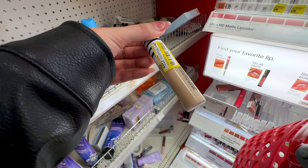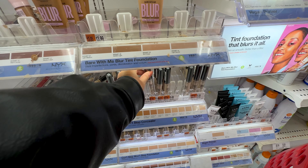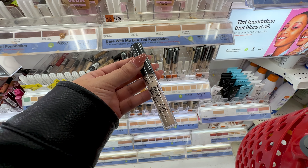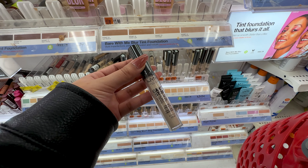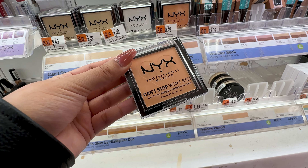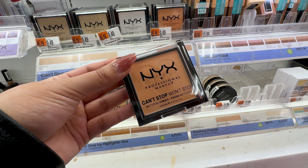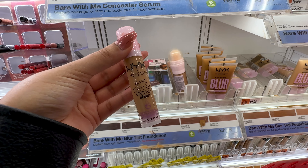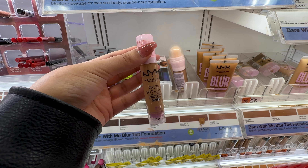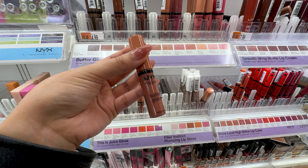The CoverGirl TruBlend concealer is a hidden gem at $8.99 — it's very similar to the Tarte Shape Tape concealer but less cakey. The NYX Can't Stop Won't Stop concealer is $9.49 — a super blendable, creamy concealer you can use for contour, highlight, or under eyes. For oily skin, the NYX Can't Stop Won't Stop mattifying powder is my favorite for blotting at $9.49, and they even have a peach shade. For dry skin, the NYX Bare With Me concealer for $10.99 is the one you want — super hydrating and creamy.